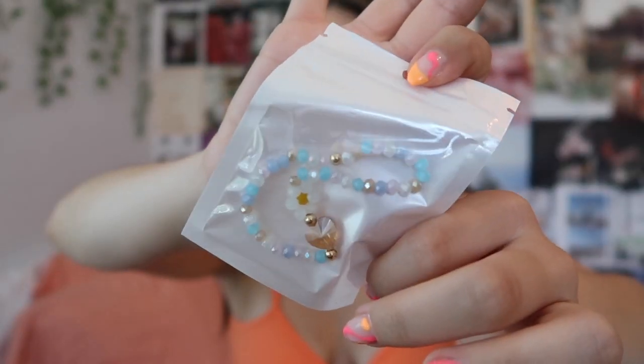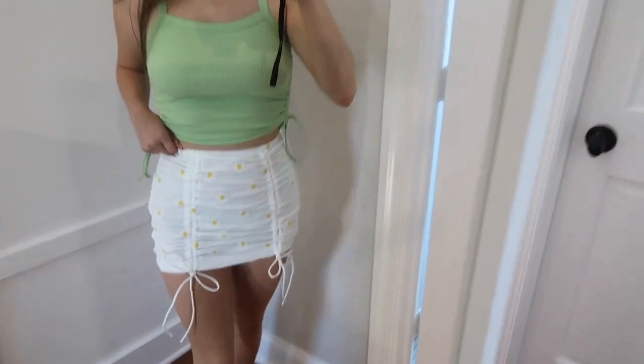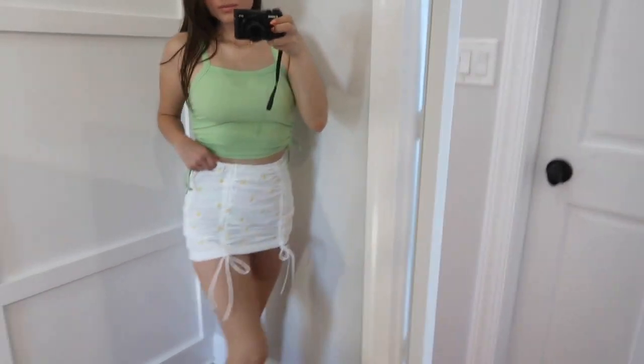Then I grabbed this little bracelet — I'm actually planning on wearing it as an anklet. It's a couple of different multi-colored beads with a flower charm and a little heart charm. Colored jewelry is super in right now for summertime, so I thought this would be a cute little addition to my jewelry collection.